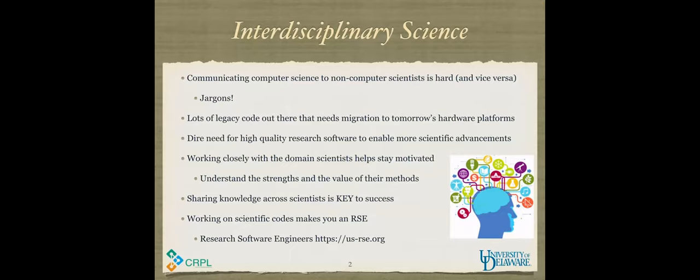Another reason why interdisciplinary science is important: there are tons of legacy code — written 40 or 50 years ago for computers that don't exist today — in areas like plasma physics, biophysics, and solar physics, which are the three topics we'll look at today. These applications need to be moved to today's and tomorrow's platforms, which are significantly different from platforms even 10 years ago.